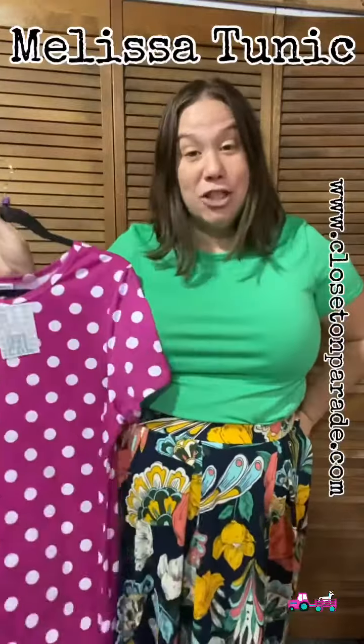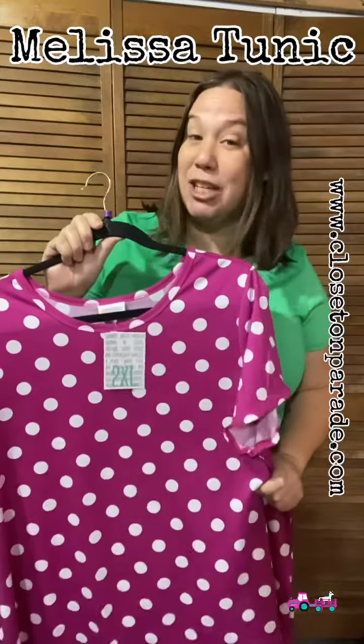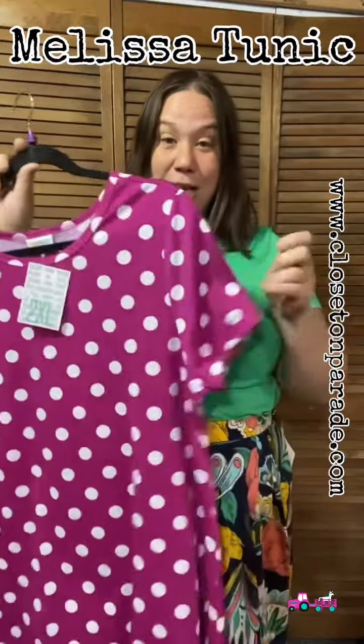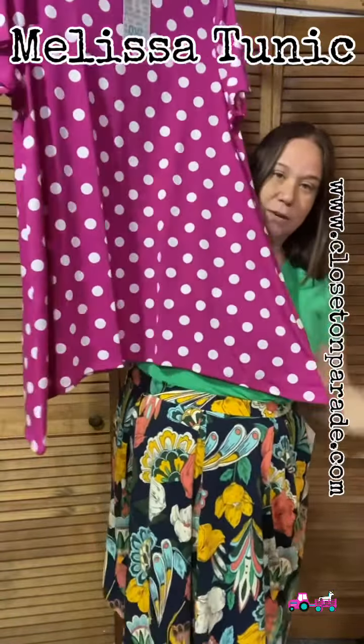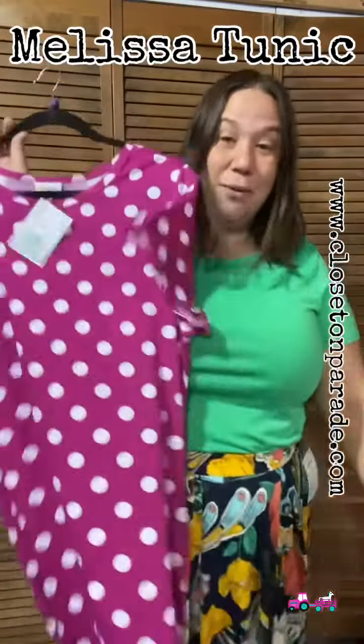I want to share with you about our Melissa top. Our Melissa tunic is a longer style top, meaning she is perfect to wear with leggings. Melissa has short sleeves, a scoop neckline, and the bottom has a super cute shark bite — it curves upward but still covers in the front and in the back, so you can totally wear her with leggings.